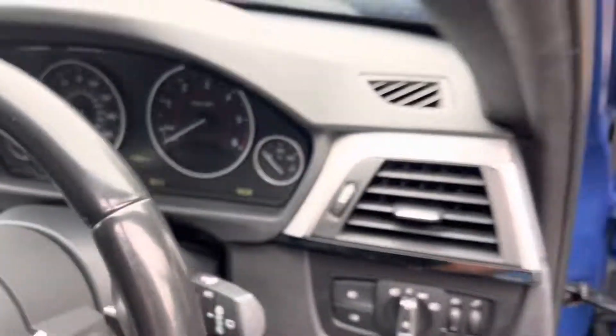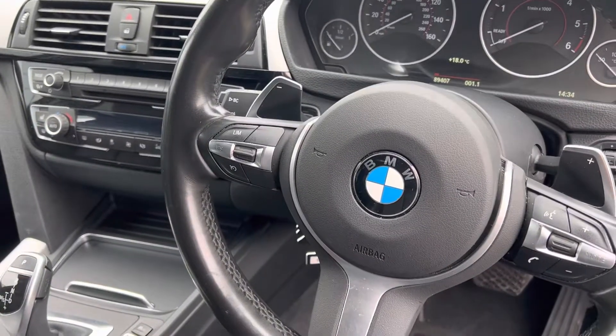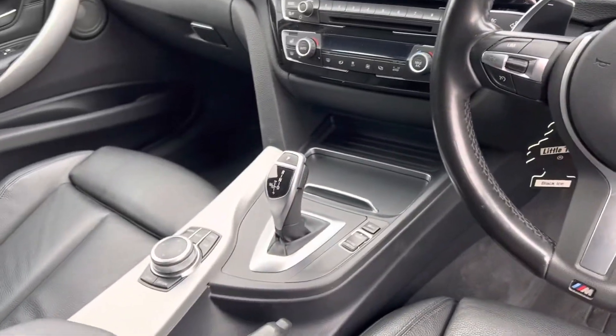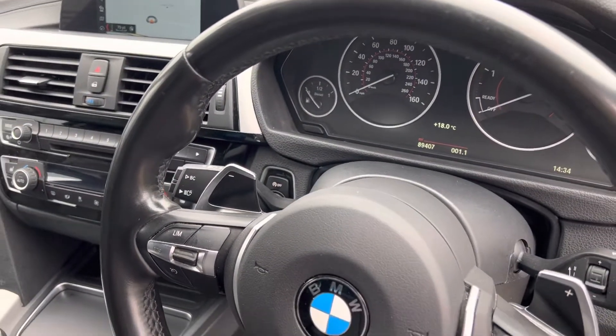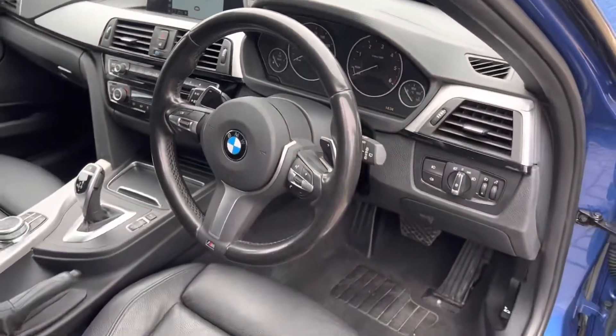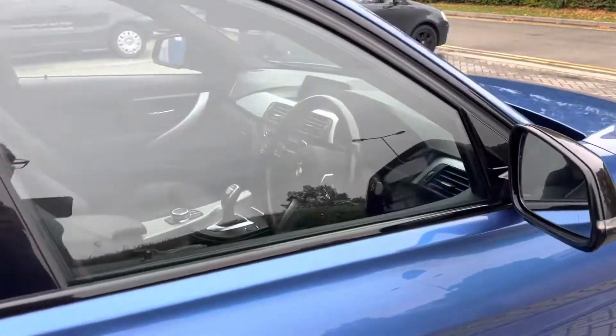89,407 miles. Auto lights, auto wipers. It has got cruise control with speed limiter. It's got the sport auto transmission as well, and it's also got adaptive headlights with high beam assist. The headlights turn into your corners with the steering wheel — I think it's three degrees. Great option that is.